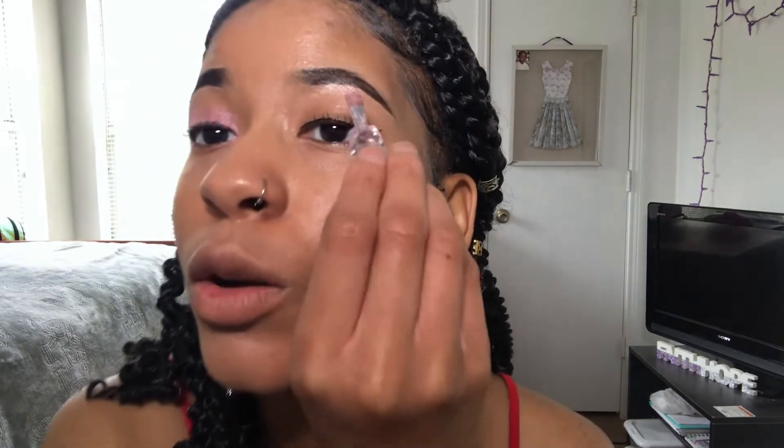If I had a primer to put on here I'm pretty sure it would have gone on completely better than it's going on now. From a distance it doesn't look bad, but I don't like it. Now I'm going in with this Wet and Wild enhance and define mascara. That's the mascara — I can't really tell the difference.